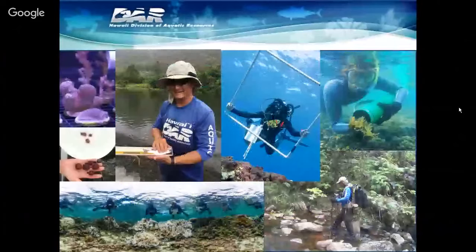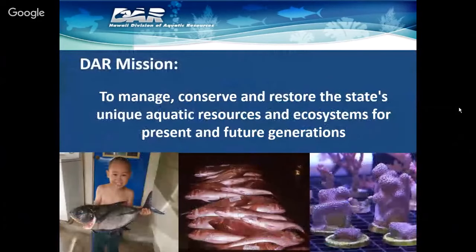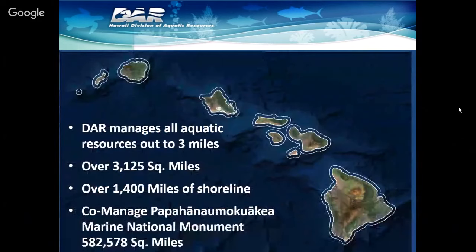Since I am the administrator of DAR, I have to share a little bit about the division before we get into the main focus of the presentation. Our mission is to manage, conserve, and restore the state's unique aquatic resources and ecosystems for present and future generations. In terms of what DAR is responsible for, we manage all the aquatic resources out to three nautical miles — those outlines you can see around each island represent our jurisdiction.